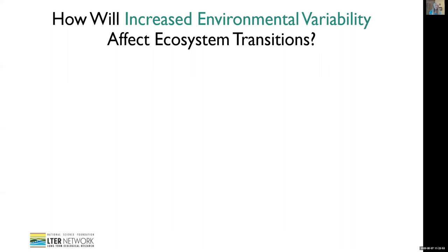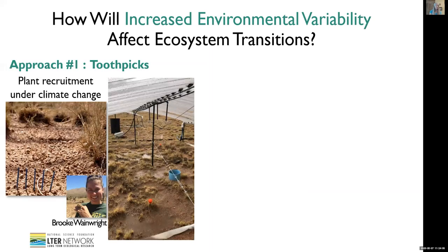The first new approach we're excited to share from the SEV involves the highly technical application of toothpicks. The first photo shows toothpicks onto which we've glued seeds of our two most dominant grassland species, and we're putting these out in different climate change experiments to get a better handle on the dynamics at the very earliest stages of ecosystem transition when plants are recruiting into the system. Graduate student Brooke Wainwright has been leading this.